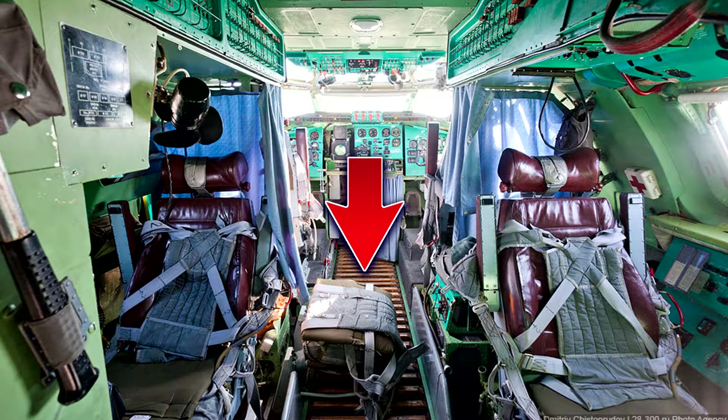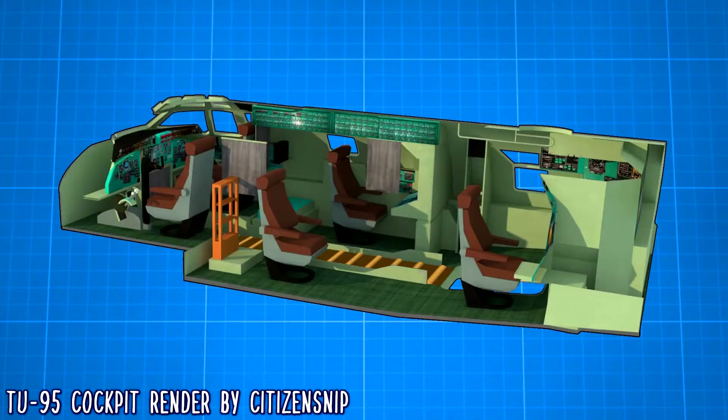To exit the bomber, you just pull the emergency lever that jettisons the escape hatch, unbuckle your harness, roll out of your seat onto the now-moving floor, grab onto one of the wooden slats on the conveyor, and ride your way out of the aircraft.